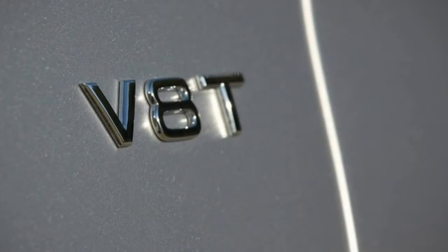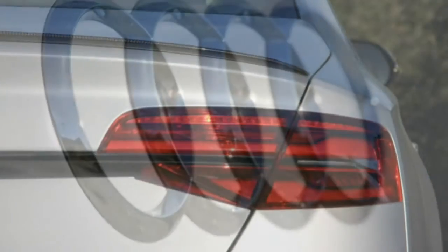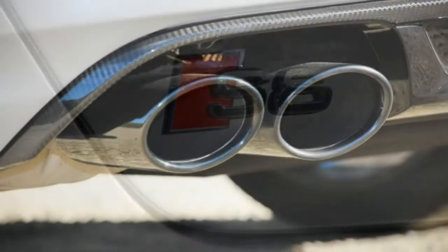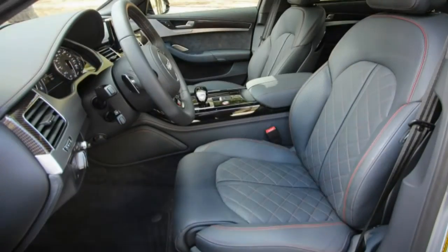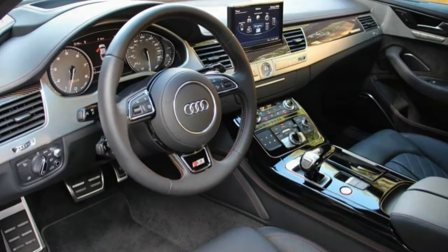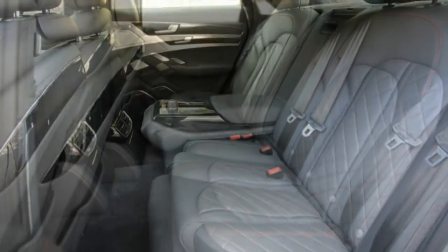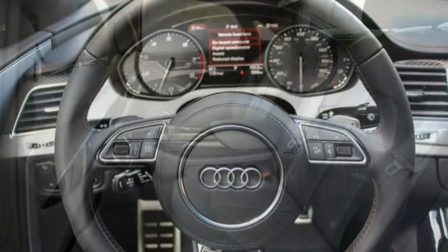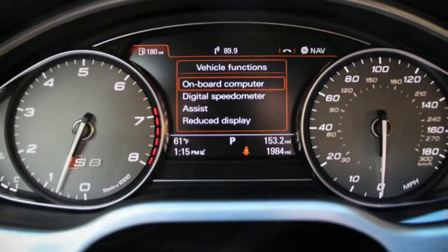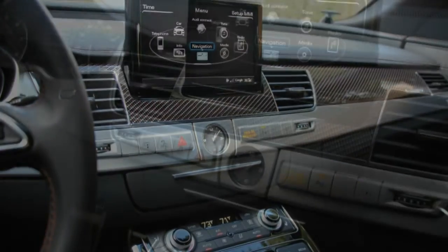Earmark another $6,000 for the matte silver paint and $5,500 for the black optic package. Add $2,100 for the driver assistance and $750 for the cold weather packages, and the grand total comes to a rather eye-watering $152,975. If that seems expensive, it is. Most of the S8's direct competitors are priced in the same ballpark, however, and for something that combines flagship-level luxury with supercar-baiting acceleration, it's not altogether unreasonable. The S8 Plus may have been a power play, but it's one with a real performance payoff.